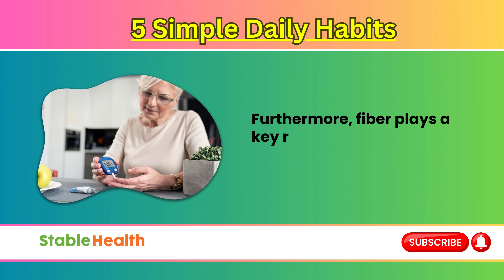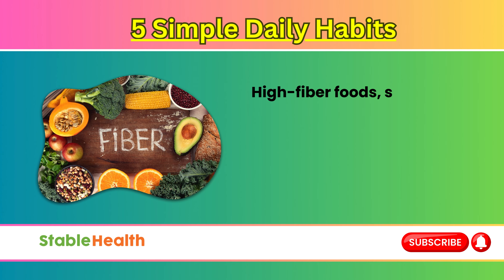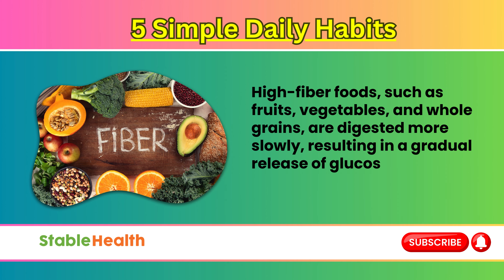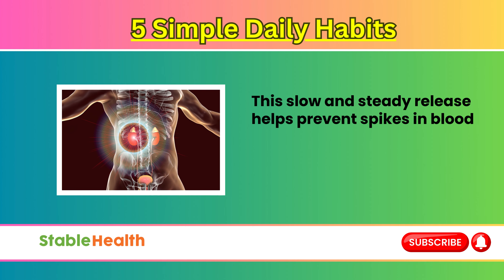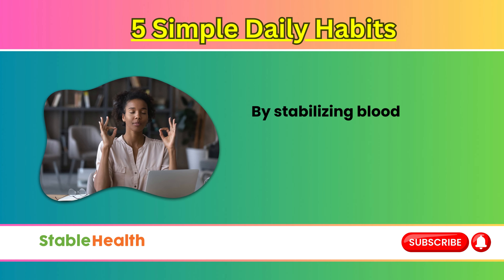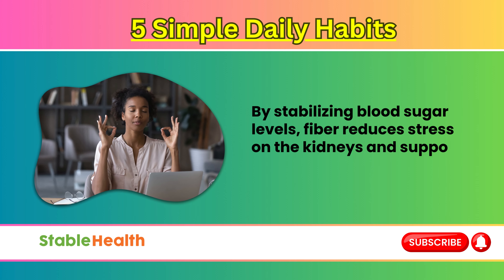Furthermore, fiber plays a key role in regulating blood sugar levels. High-fiber foods, such as fruits, vegetables, and whole grains, are digested more slowly, resulting in a gradual release of glucose into the bloodstream. This slow and steady release helps prevent spikes in blood sugar levels, which can contribute to kidney damage over time. By stabilizing blood sugar levels, fiber reduces stress on the kidneys and supports overall metabolic health.